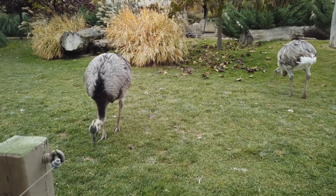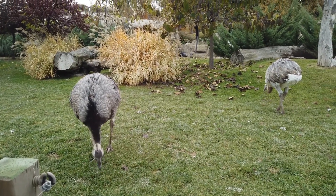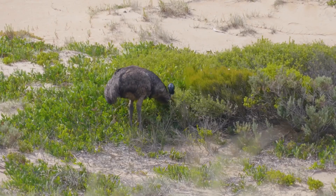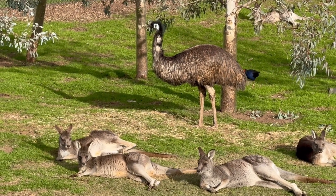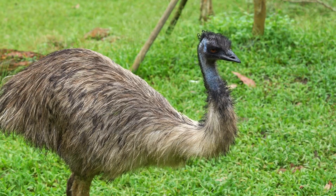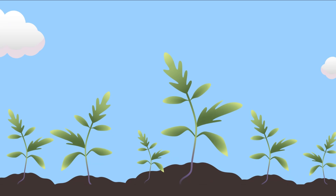Why are they important to the environment? Emus play a vital role in the environment because they help maintain the balance of nature. As omnivores, they eat various plants and animals, which helps control the populations of insects and small animals. Doing so allows them to contribute to keeping the ecosystem healthy and in harmony. Their droppings also add nutrients to the soil, helping plants grow strong and healthy.